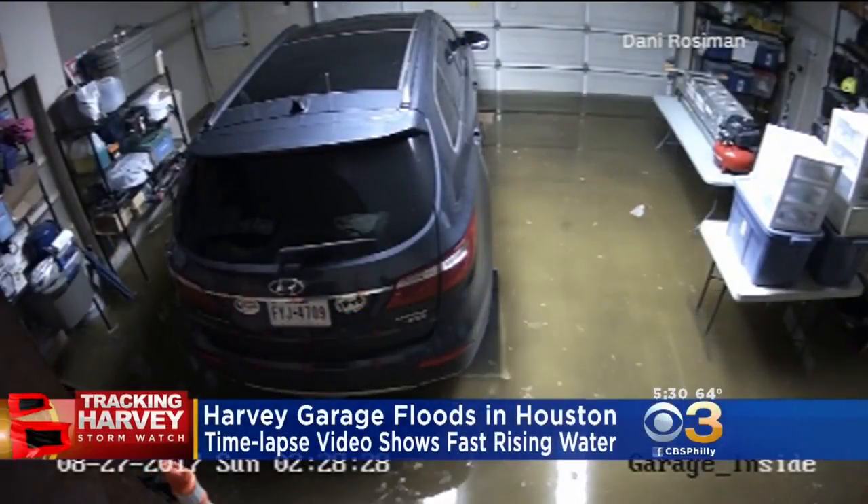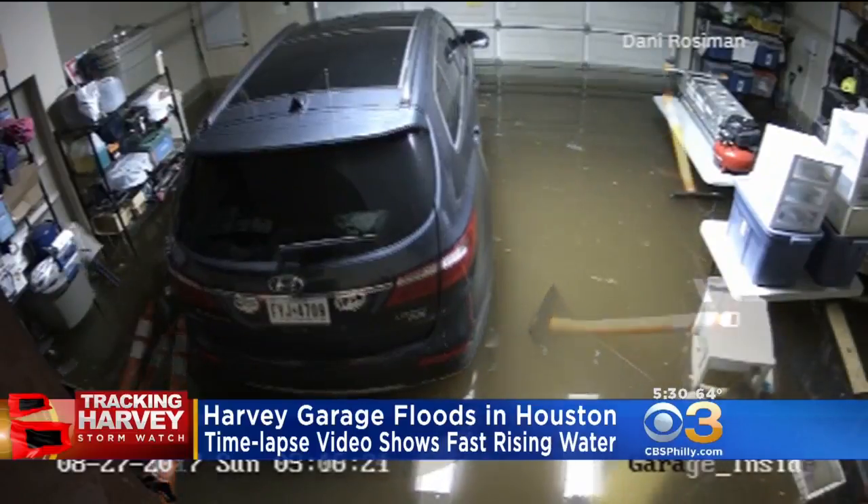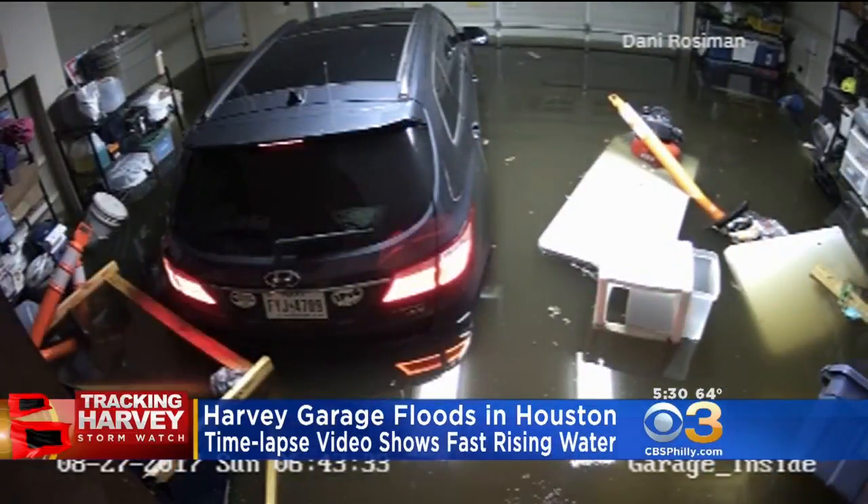Time-lapse video shows fast rising water inside a Houston garage. Owners raised most of the items off the floor using tables and shelving in preparation for flooding.